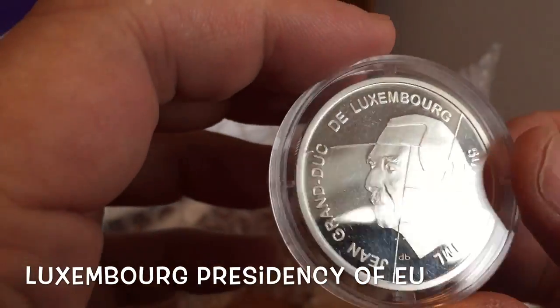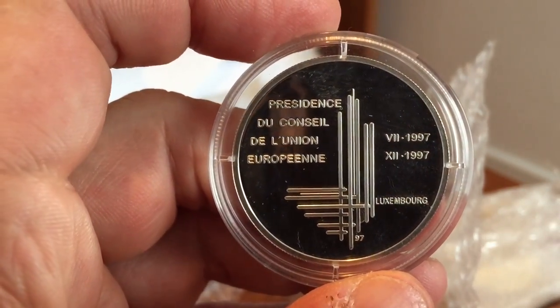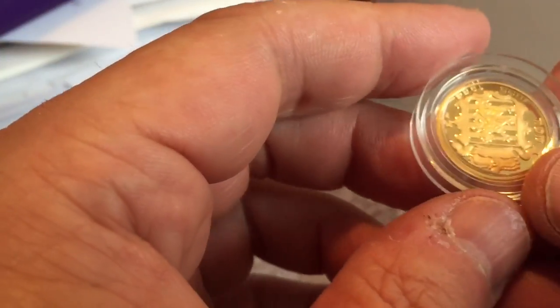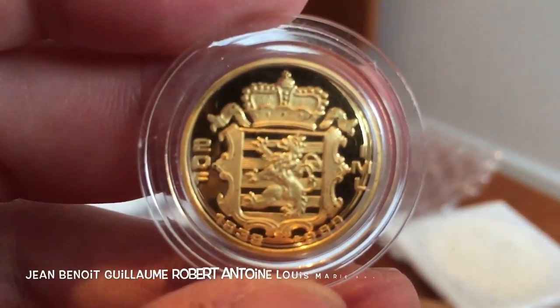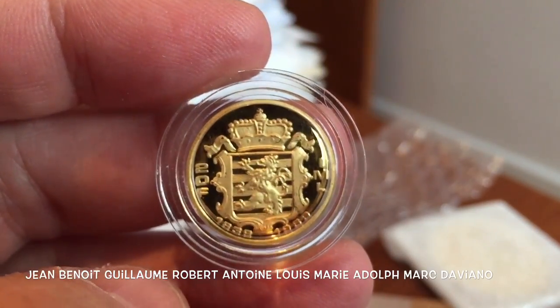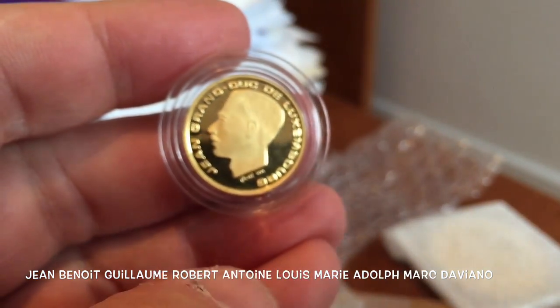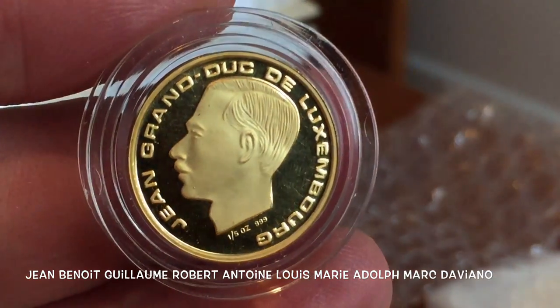So what we have is a variety of interesting coins — coins you won't have seen on my channel before. I don't see very many European coins. We saw some stuff on Germany the other day, we've seen some French coins, but general modern coins from different parts of Europe I don't see too often. There aren't too many of these that get graded, so it's nice to have an opportunity to grade this particular coin set. There's a gold coin from Luxembourg — proof.